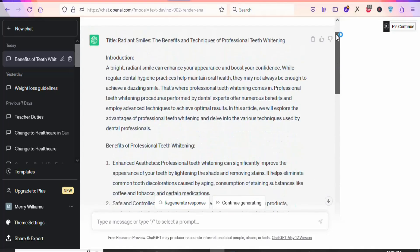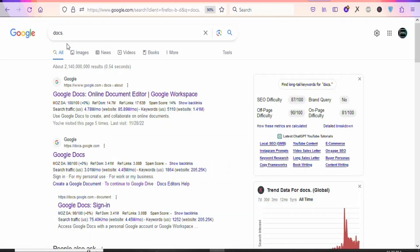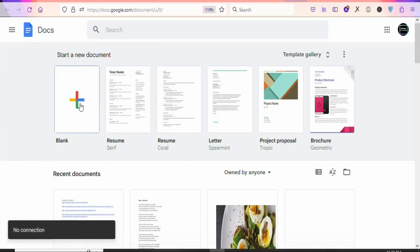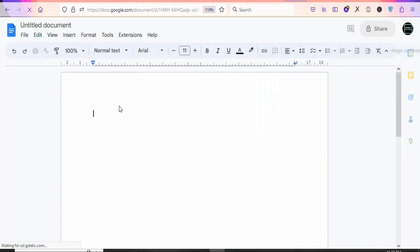Now what you have to do is copy and paste this particular article into a Google Doc. Search for docs.google.com. Once you open the website, click 'Go to Docs.' Once you open Google Docs, click on the blank document so that you can create a new Google Doc. You are going to see a page where you will paste your text.